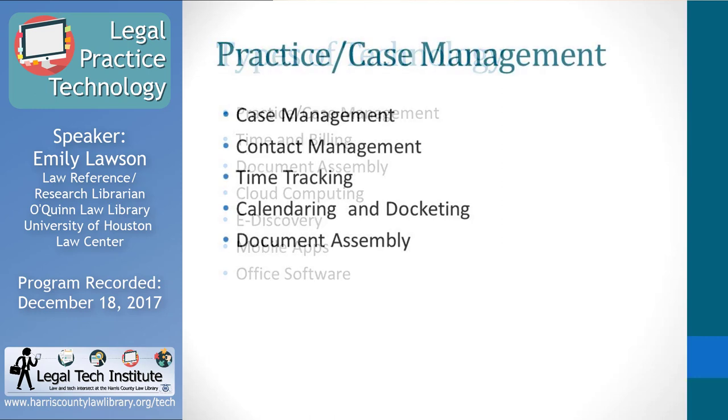Starting with case management or practice management software — the name varies, and people call it different things — but basically it's software that allows an attorney to effectively manage their practice day to day. Features vary depending on the software. Case management features let you organize all your client files through a centralized database accessible by all attorneys in the firm. Contact management features allow you to track communications with clients — phone, email, and other means — making sure you're following up and setting callback reminders. Time tracking allows you to record your billable time, with flexibility for hourly billing, transactional billing, contingency fee, or whatever fee arrangement you've set up.